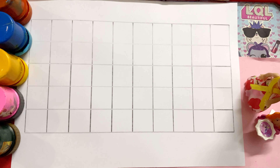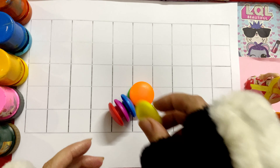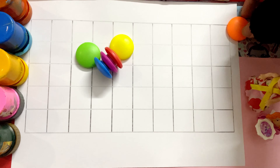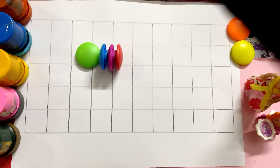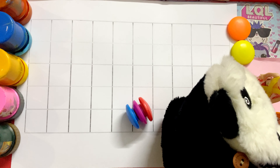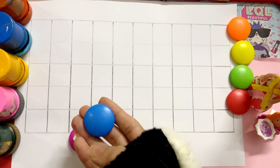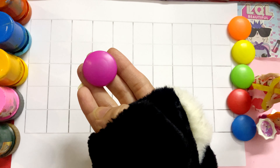And today we will tell you the colors. Which colors are these? Which color is this? Orange color. Yellow color. Green color. Red color. Blue color. Pink color.